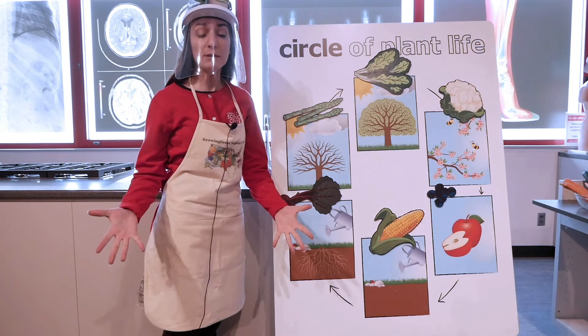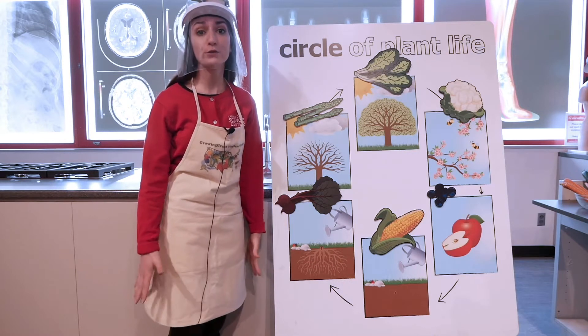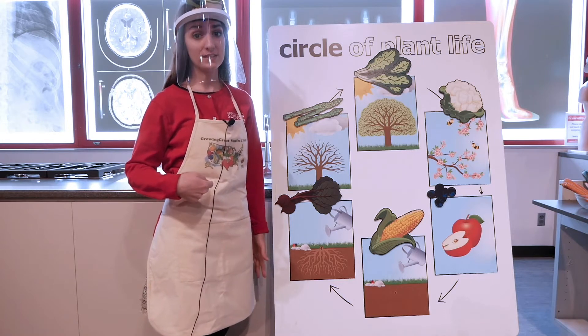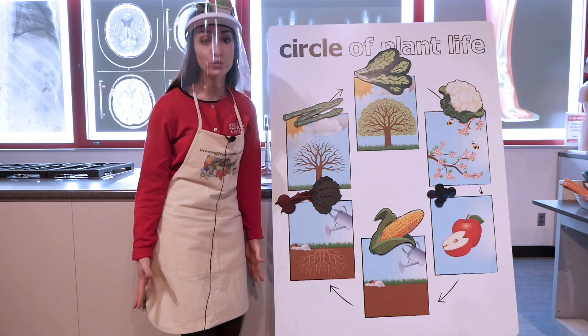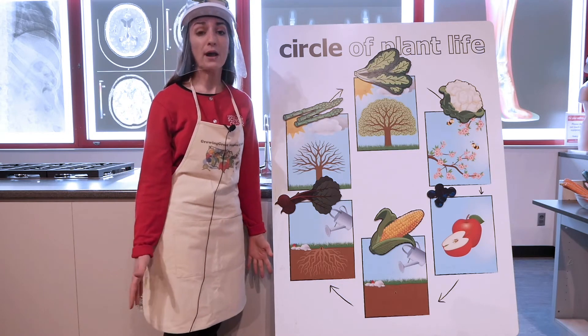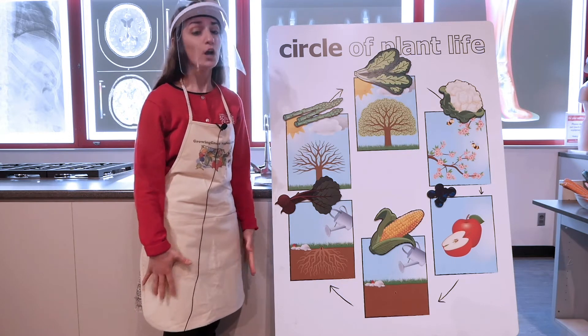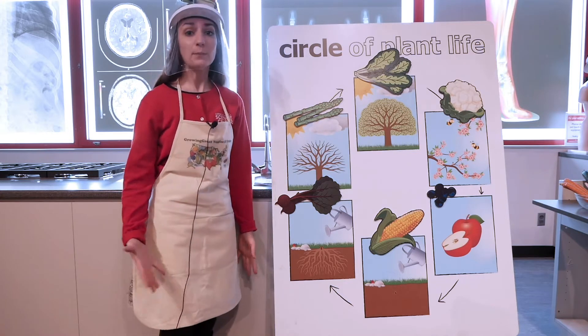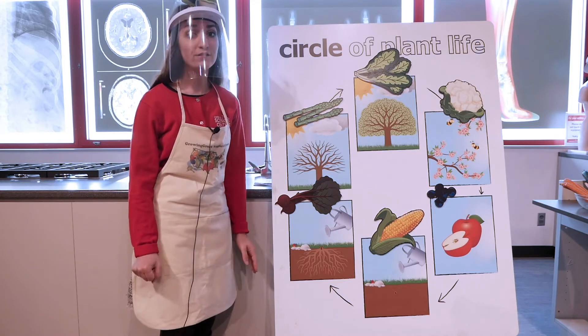Alrighty friends, today we're going to be learning a little bit about fruits and vegetables. Fruits and vegetables are really important for us humans to eat — they give our bodies nutrients to help us grow big and strong. We also want to learn about how our plants grow. Plants grow through cycles just like humans do, and we call the way that plants grow the circle of plant life.